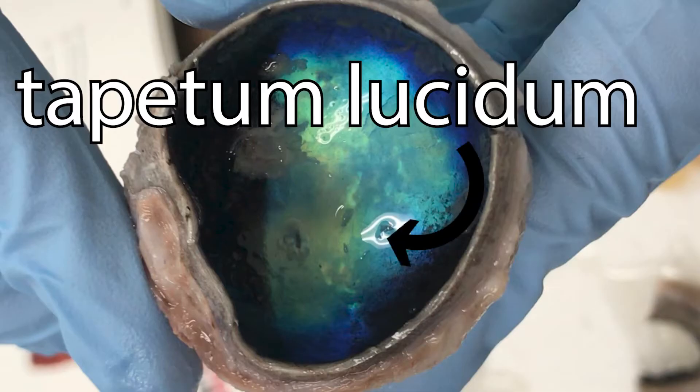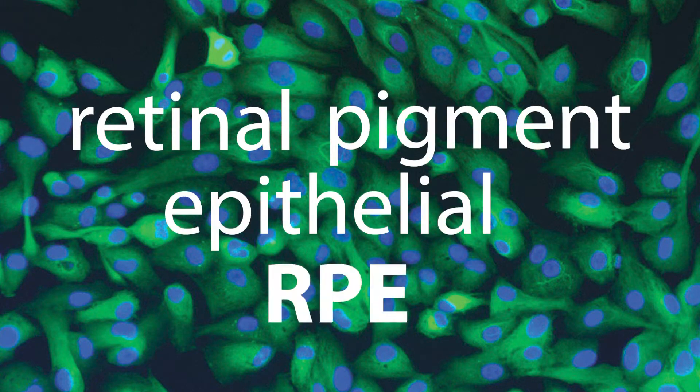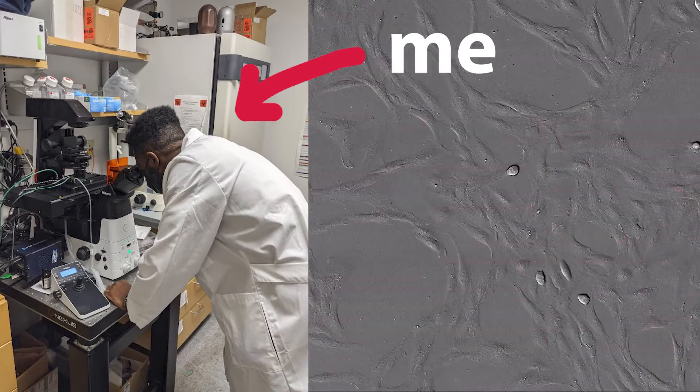In certain animals, behind these rods and cones is the tapetum lucidum, a layer of tissue at the back of the retina that reflects visible light back. It's located in retinal pigment epithelial, or RPE cells, and I'm actually using human RPE cells for my research. Sadly, humans don't have a tapetum lucidum, but when present, it gives photoreceptors a second chance to sense light that wasn't detected on the first pass-through. The extra light that wasn't absorbed after being reflected is then sent back out into the world.